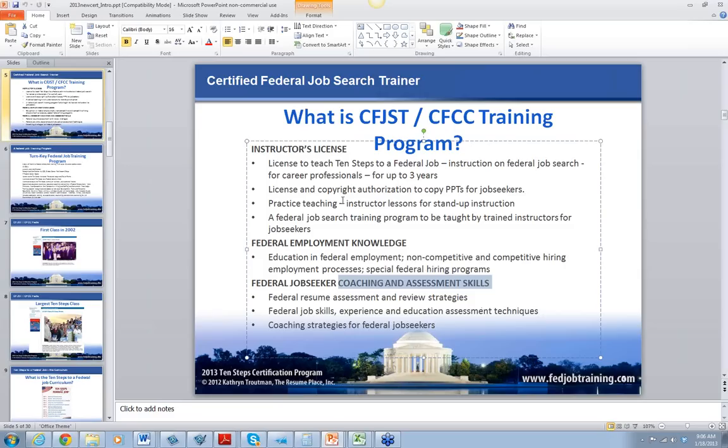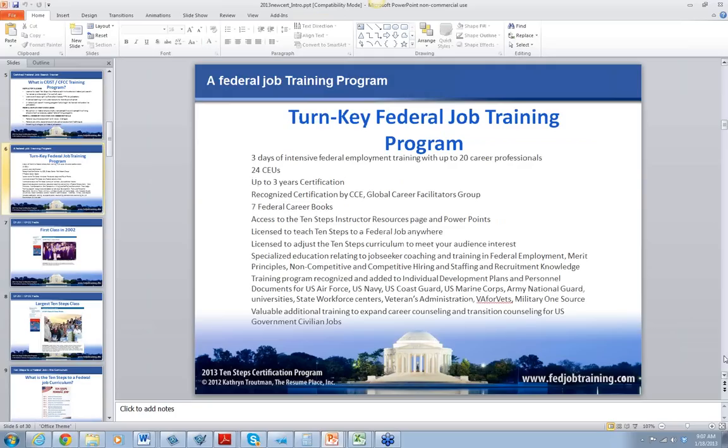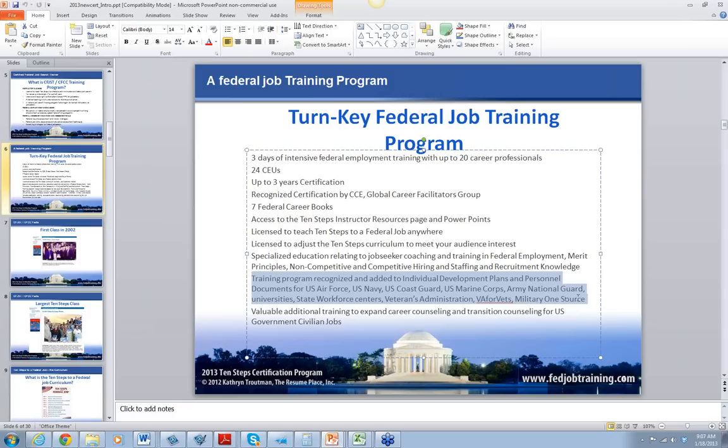This is a whole day now — this is the way we break it up. Assessing the skills and qualifications for the job seeker is really important for all of us working with federal job seekers. I have a client right now who is a veteran on the GI Bill with his master's degree, and he's still been out of work for a year because he can't figure out what jobs are right for him and what grade level. These are all the features of the turnkey program.